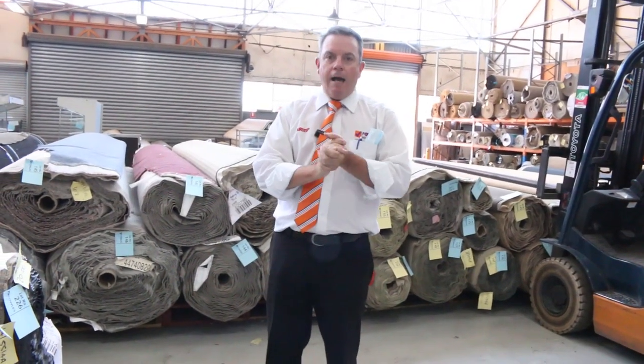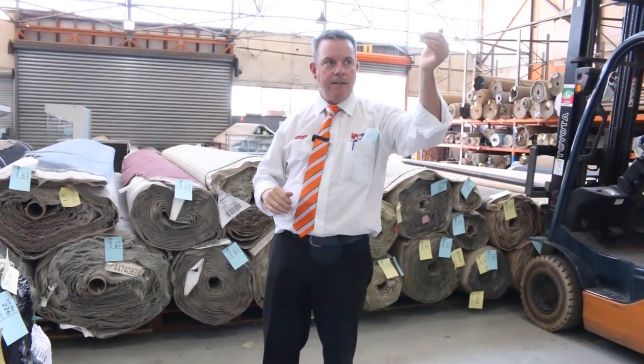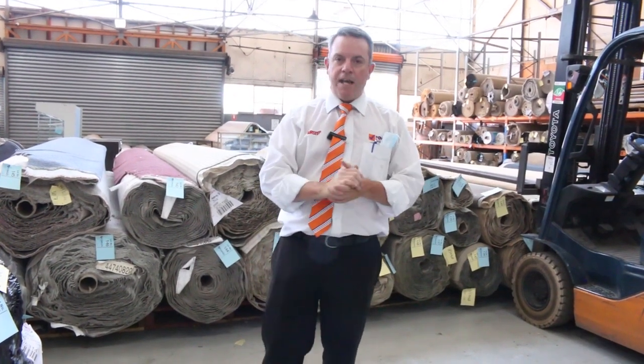There's heaps of great carpet coming and it's all nice and new. Don't forget our other two auctions — we've got home renos starting at 10 and timber starting at 10. We open at 8 o'clock, so hope to see you on auction day. Thanks for watching!